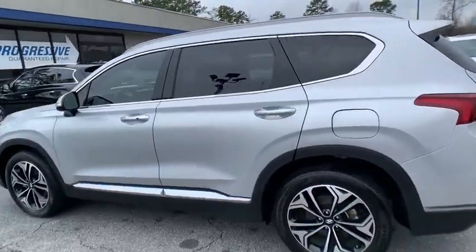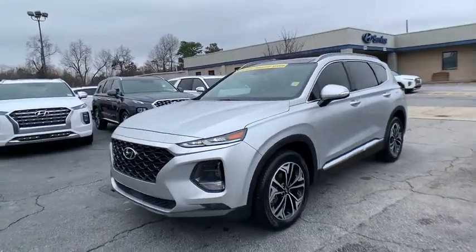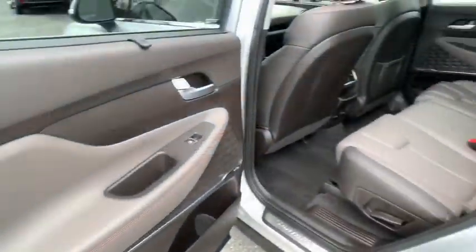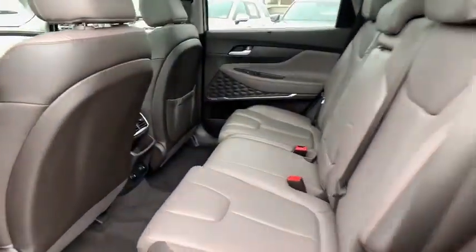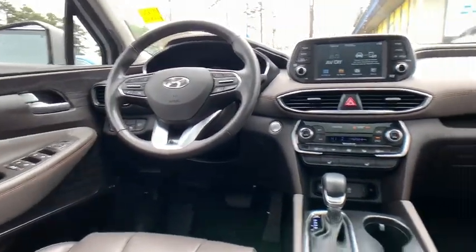Power liftgate, power passenger seat, traction control, dual airbags, leather wrapped steering wheel, power steering, four-wheel disc brakes, electronic stability control, fog lights, compass, power windows, trip computer.